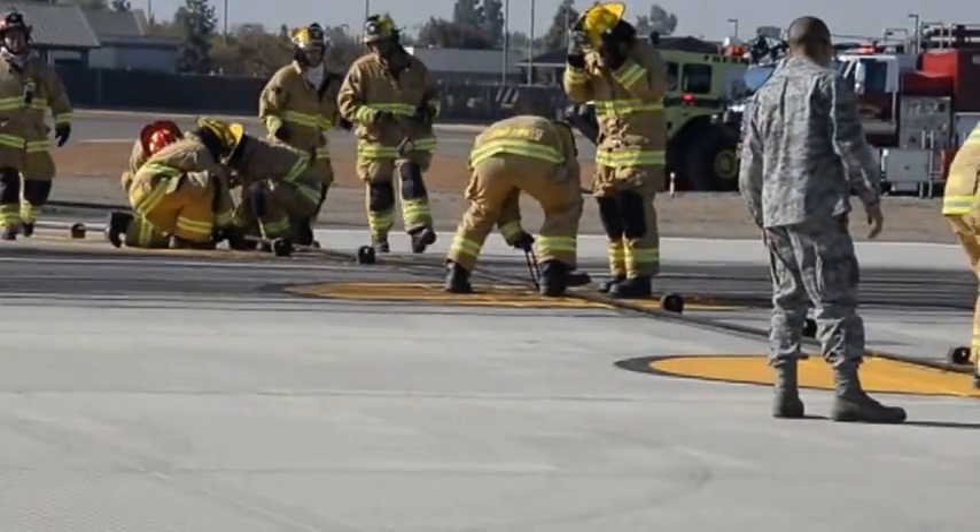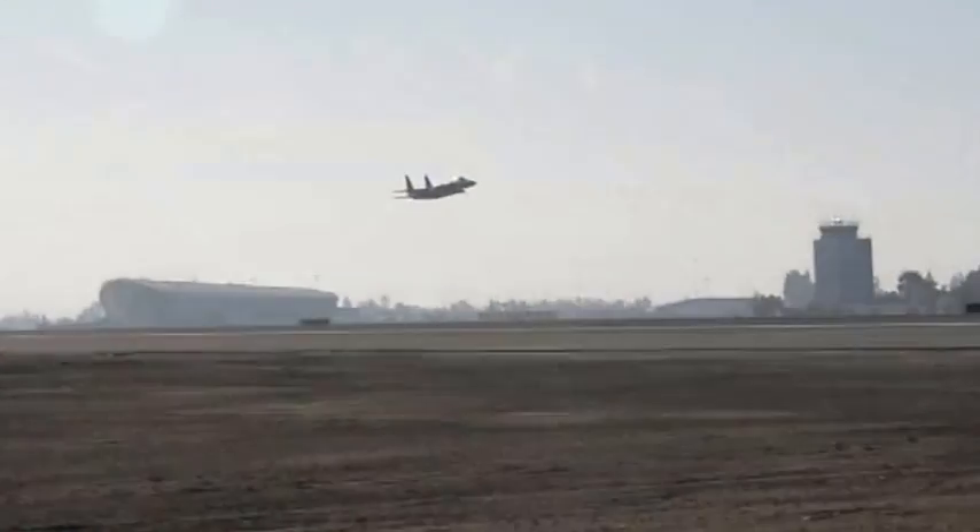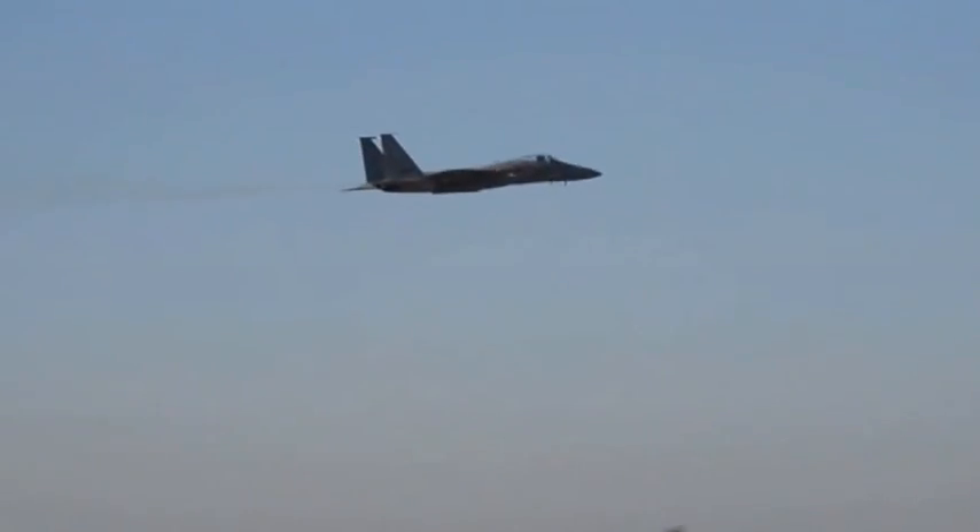The arrest barrier trials were a success, checking off another box in the transition to the F-15. This has been Staff Sergeant Christian Jarrell reporting for the 144th Fighter Wing.